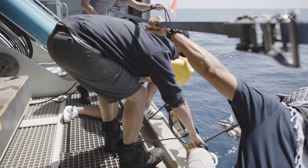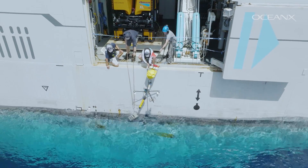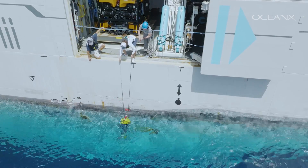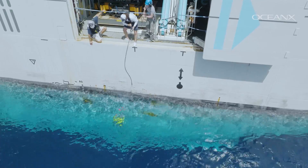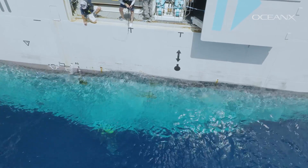After we lost the camera, we got some support from the OceanX team, which really allowed us to track the camera, but also allowed us to gain our confidence back after losing the system. It's just a consideration that you have to take when you go out on these type of expeditions.